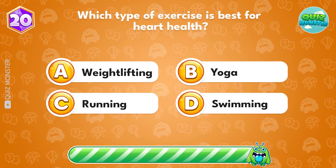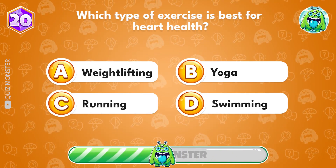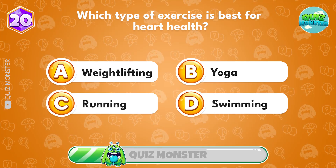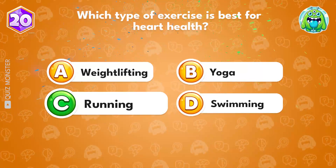Which type of exercise is best for heart health? Answer C, running.